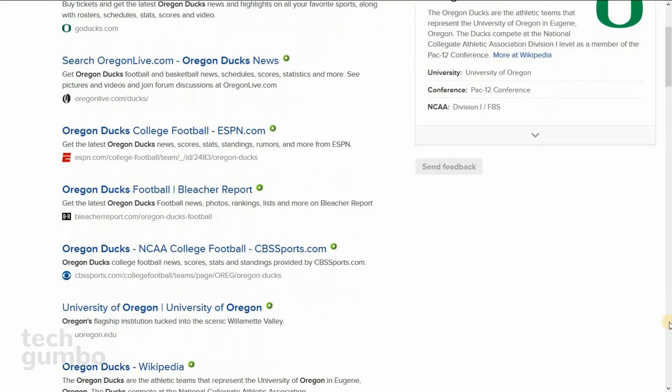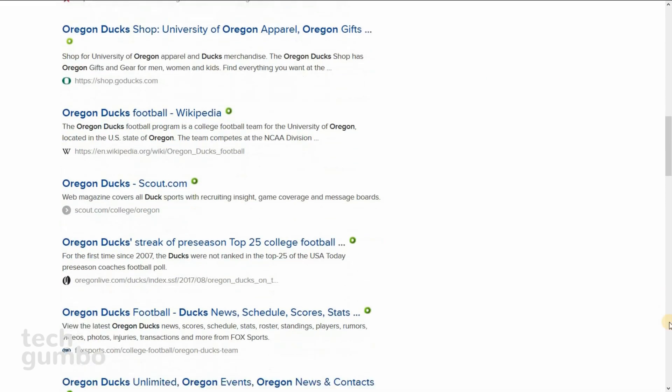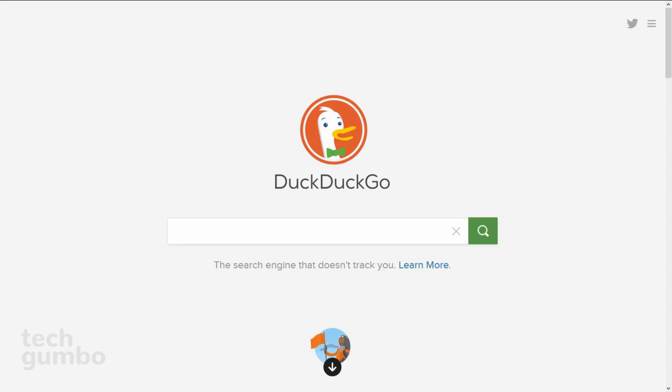One feature people like is the zero-click information feature, which keeps all the information on one page with an infinite scroll. If privacy is a concern for you when you search, try DuckDuckGo.